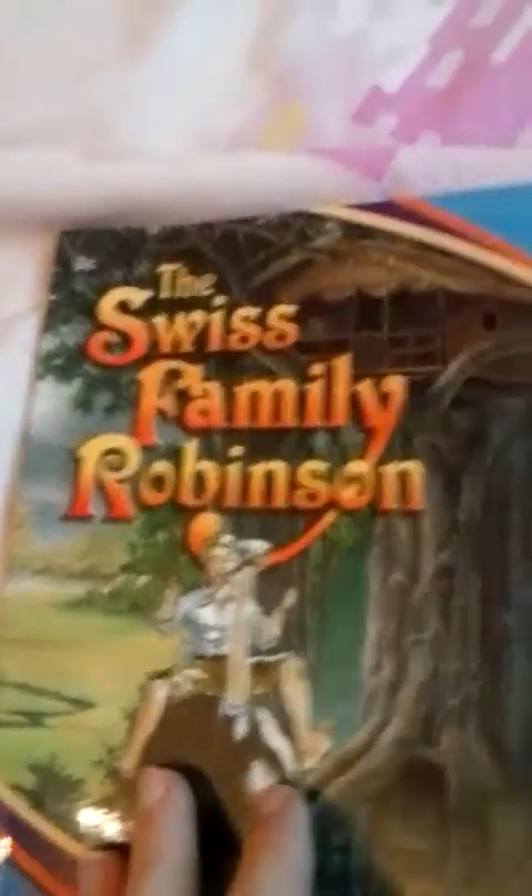And then this one is called Swiss Family Robinson, which I think is actually based off of the movie Swiss Family Robinson. If you haven't seen that movie, it's a really cool movie. This is like a book about it. It's pretty cool — I think it has a couple pictures in here. So it's like a book based off the movie or something. I don't think I've ever read the book before.